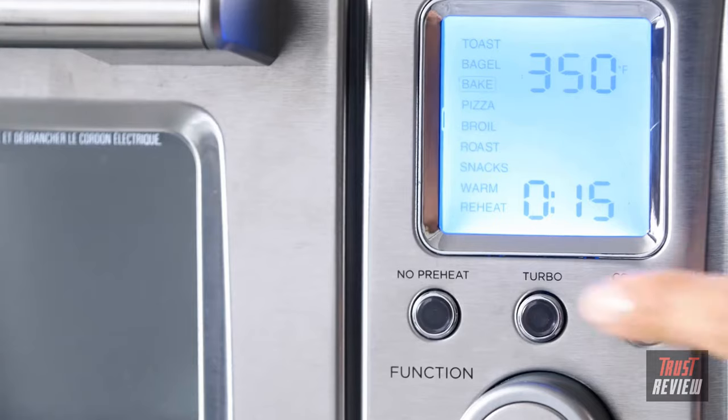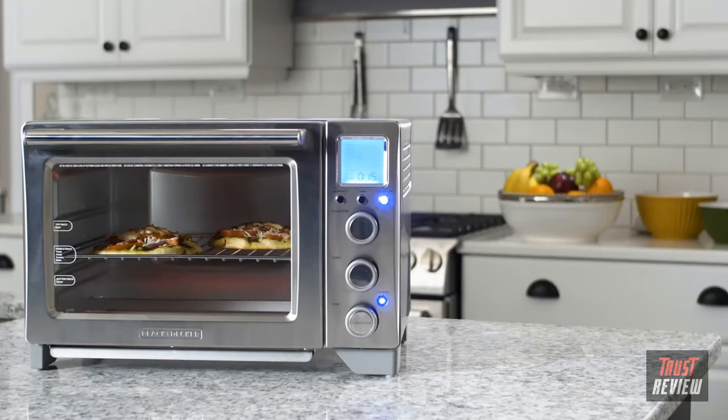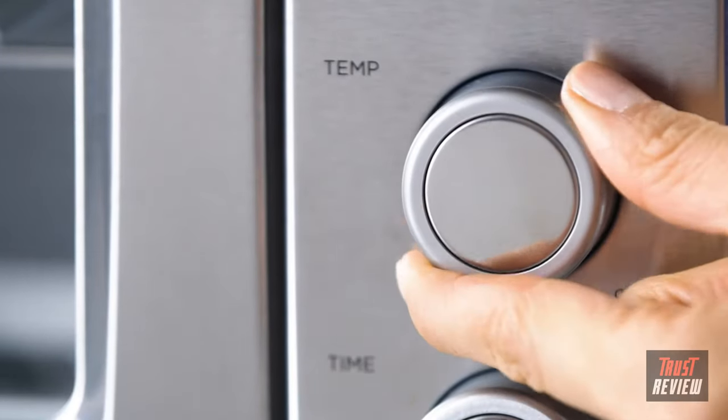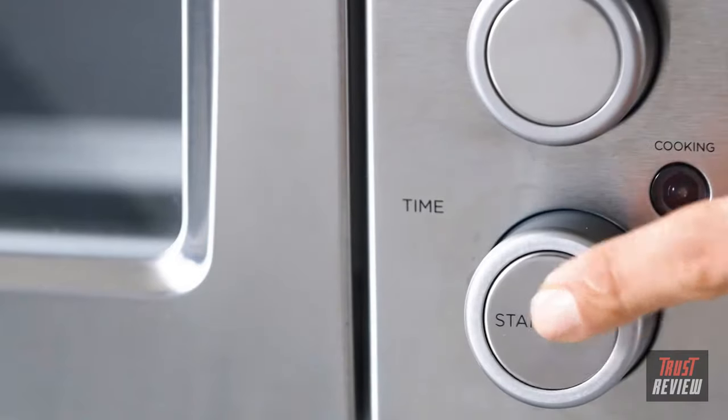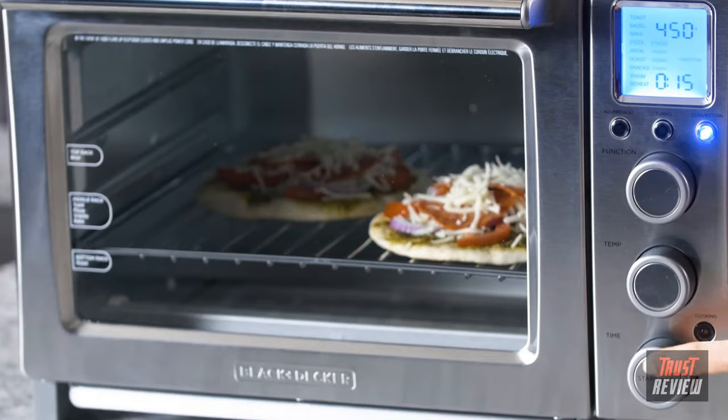There's even a turbo setting that uses constant maximum power to cook food 20% faster than the normal bake settings. The oven is designed with expert temp technology, which lets the oven perfectly cook any type of food based on the digital program you select, all without waiting on a preheat cycle.